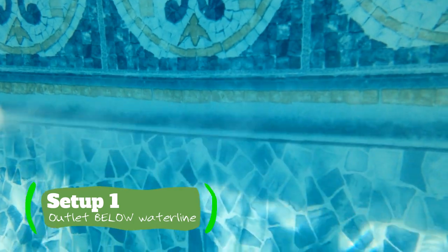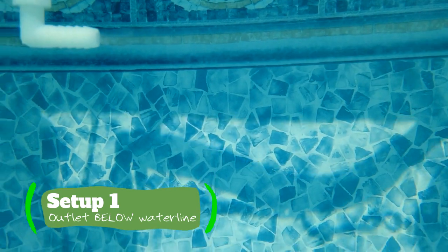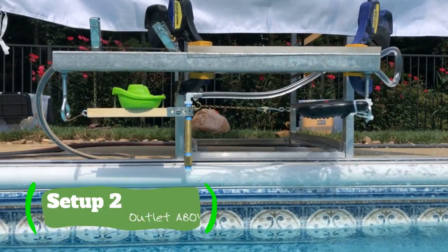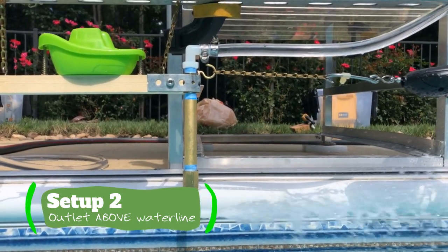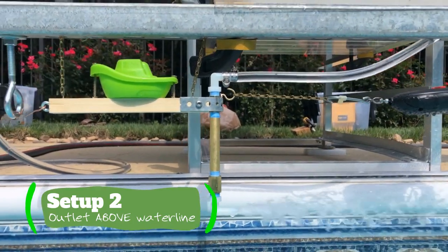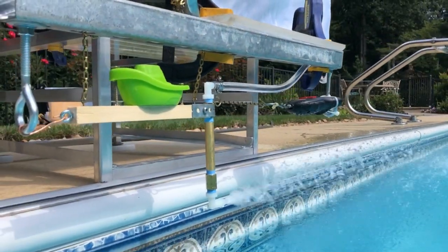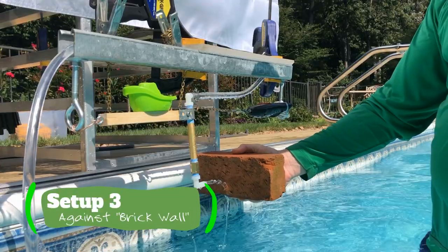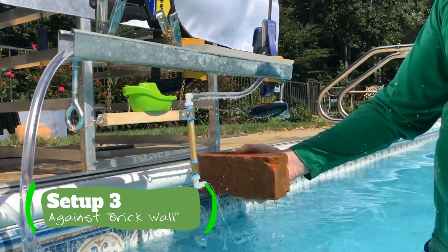For the first setup, we had the nozzle under the water, turned on the water full power from the garden hose, and measured a thrust of two pounds one ounce. In the second setup, with the garden hose valve all the way on and the nozzle above water, we measured a thrust of two pounds three ounces — a two-ounce increase over the below-waterline outlet. The third setup, with water spraying against the brick wall, showed no additional force compared to just spraying the water in air.